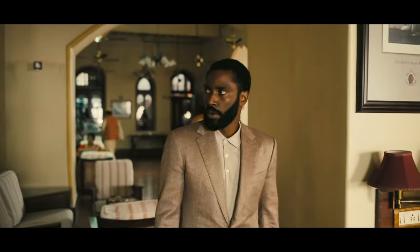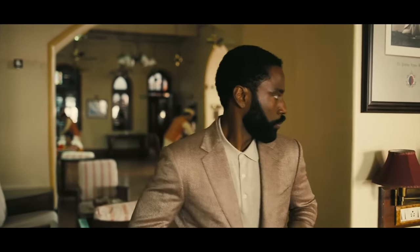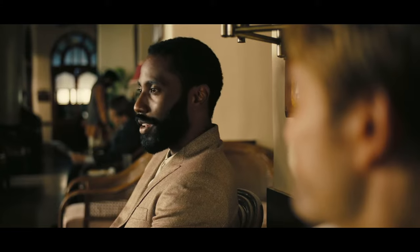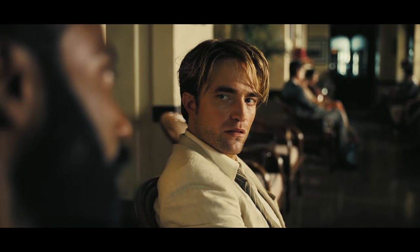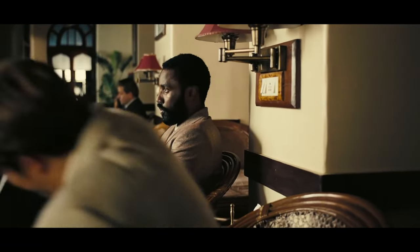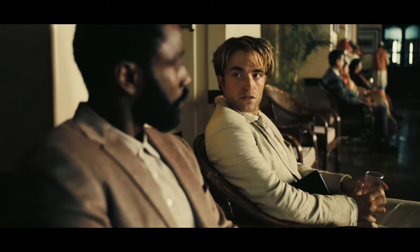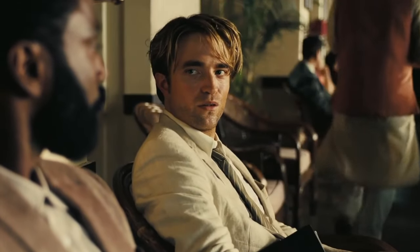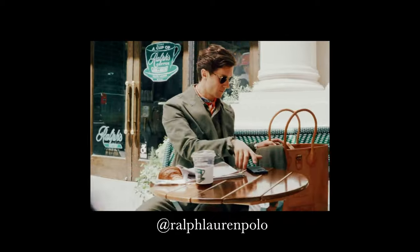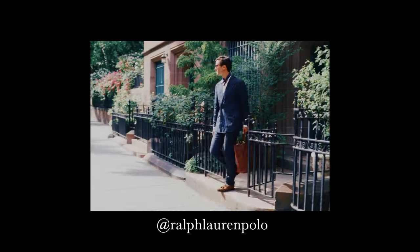Underneath he has a cream knit polo — an excellent choice for dealing with both heat and sweat. It's sharper than a t-shirt and it will protect the inside collar of the jacket while remaining casual and cool. His fellow spy Neil, played by Robert Pattinson, is dressed in a classic expat ecru linen suit. Although I prefer an open weave suit in the hot weather, you have to have at least one linen suit if you live in a hot climate.